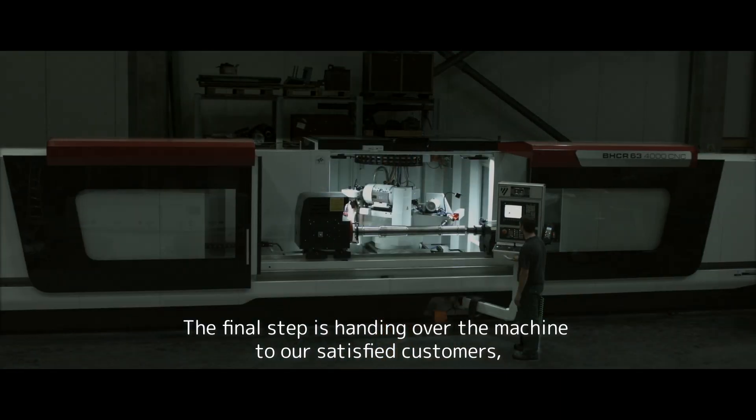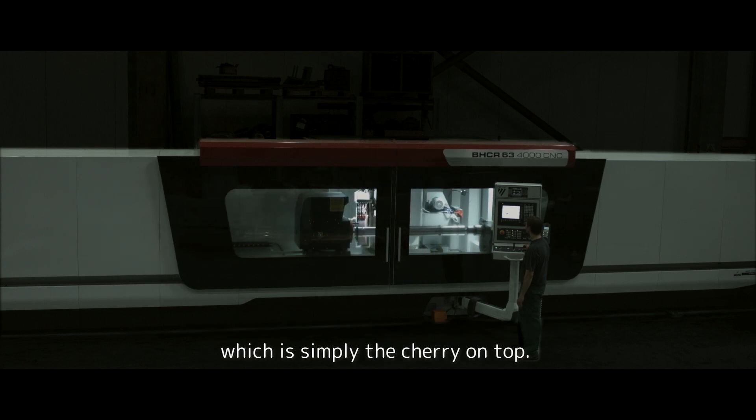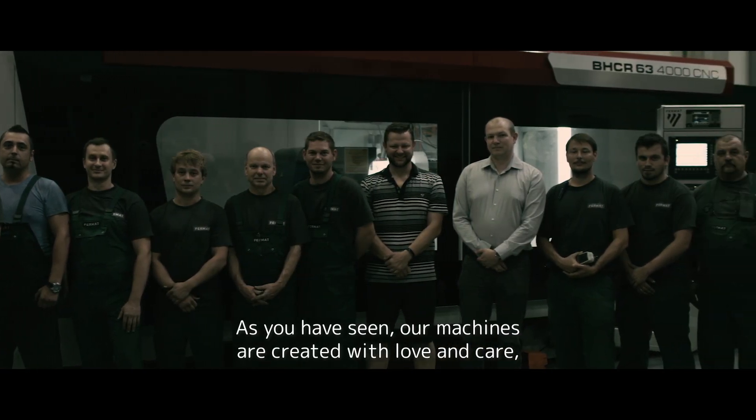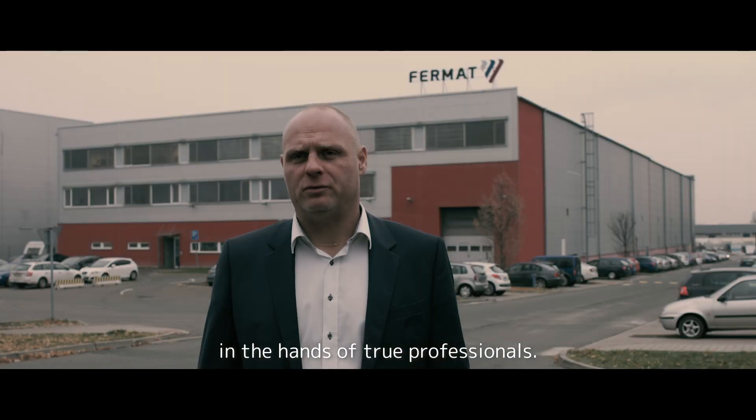The final step is handing over the machine to our satisfied customer, which is simply the cherry on top. As you've seen, our machines are created with love and care in the hands of true professionals.